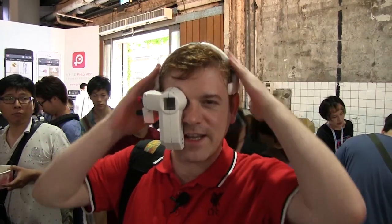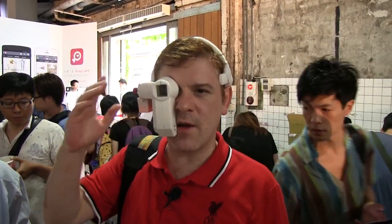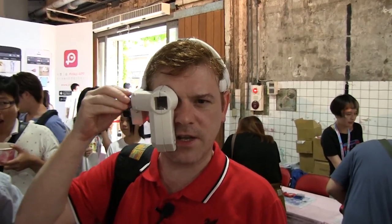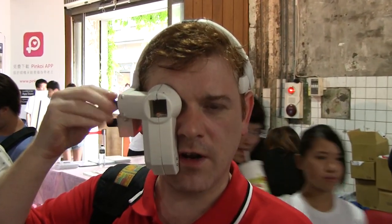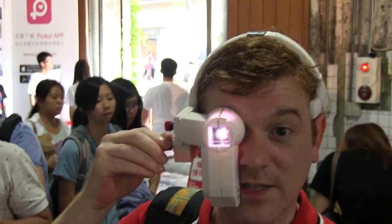So right now, we have a 3D printable design. It's a printed heads-up display prototype. So right now, I can see in my right eye, I can see a number. I can actually change the brightness of the screen. This guy right here — you can see the display is getting brighter.